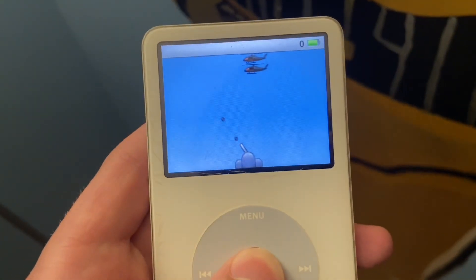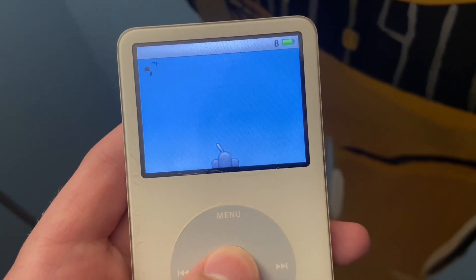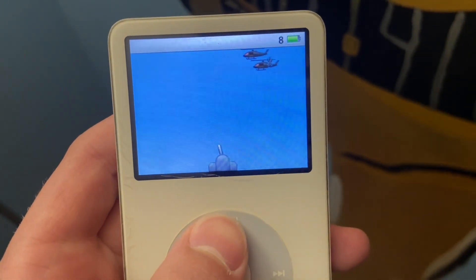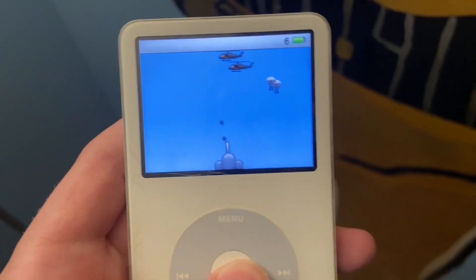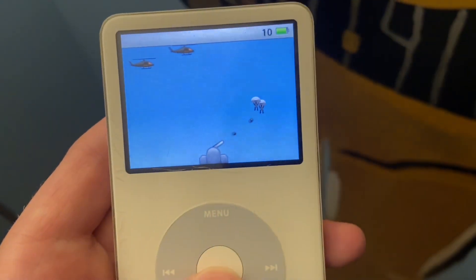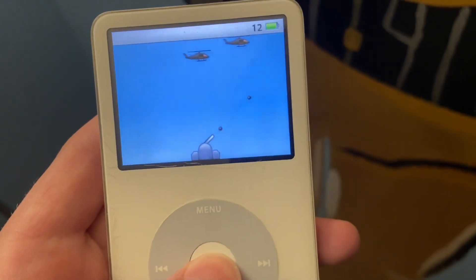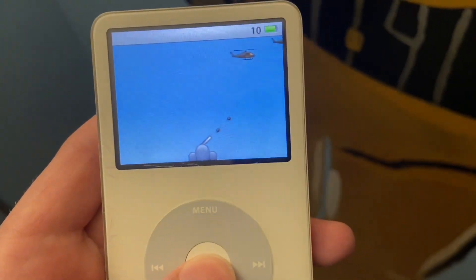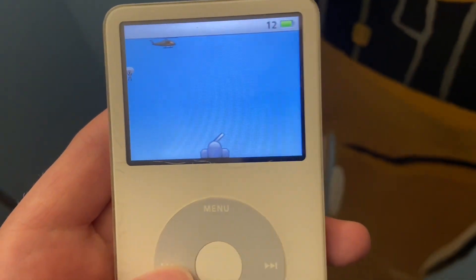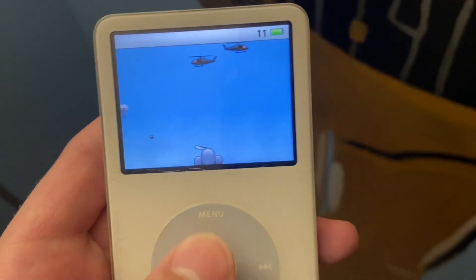This is the 5.5 gen — if you don't know what that means, there was the 5th gen, and this is technically a 5th gen but it's the later version, so people call it the 5.5 gen or the upgraded 5th gen. The main thing that was different about it was it had a search feature — that's really the only difference.